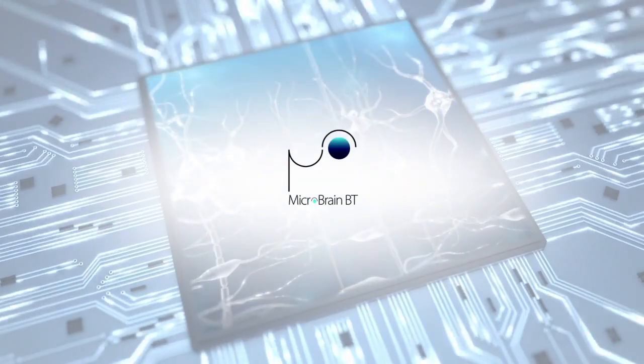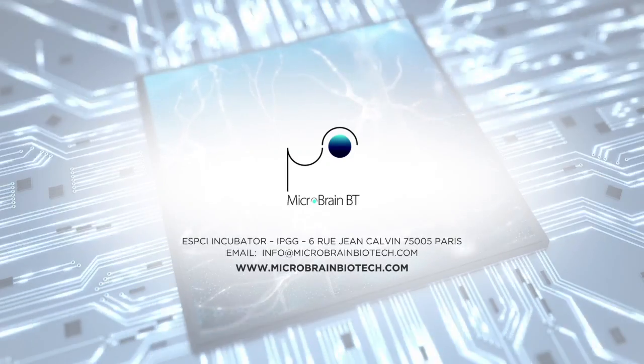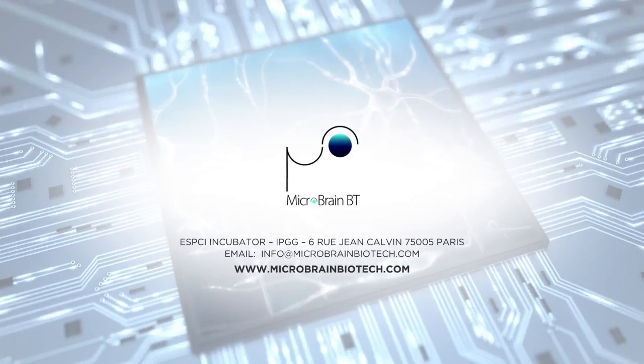Speed up your drug discovery and development process with MicroBrain's Petri Dishes 2.0 and Nerve on Chips.